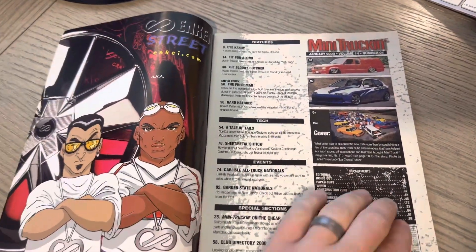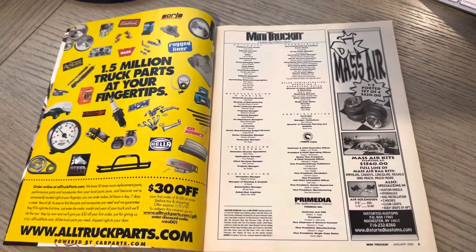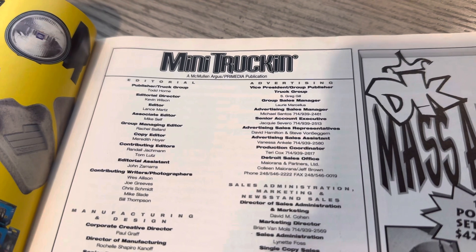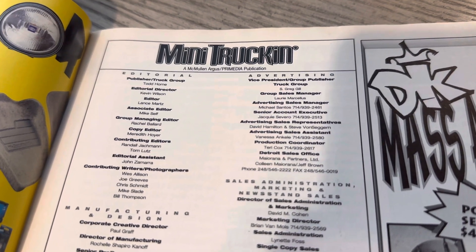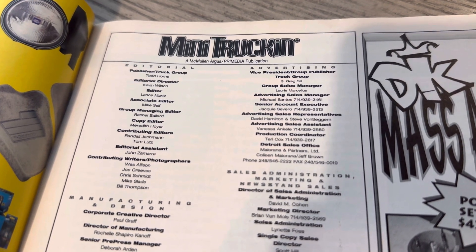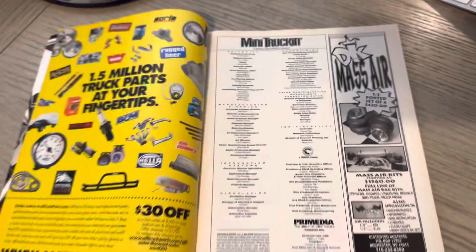The Inky Wheel ad on the left — a little bit of cartoon-looking characters. We haven't checked in on the masthead in a while. You can see editorial director Kevin Wilson, editor Lance, and some of the names that we've grown to see for years and years through this publication.